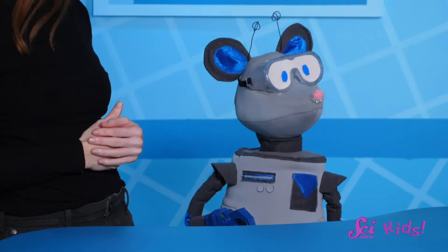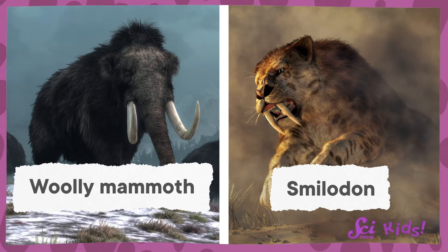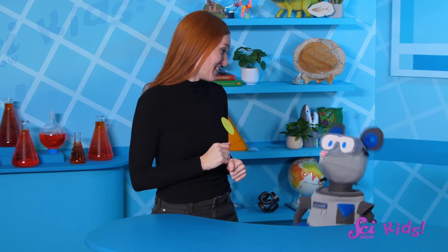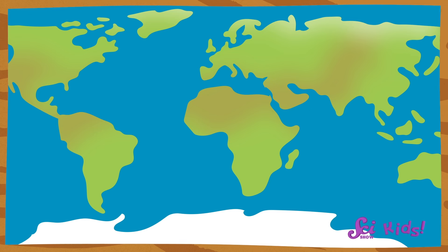Oh, hey Squeaks, what are you doing? Oh, I see! You're looking at a map! Squeaks has been learning about animals that lived a long time ago, creatures like the giant woolly mammoth or the saber-toothed Smilodon. Now he's trying to picture the places where they lived. A map is a great way to do that, Squeaks! A map shows us pictures of the land all across the Earth.